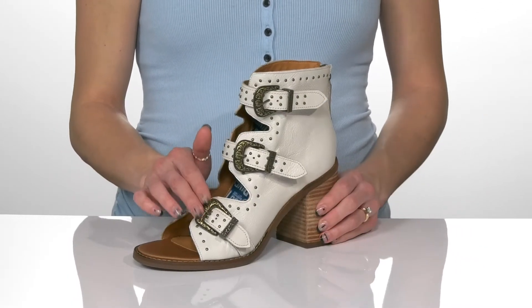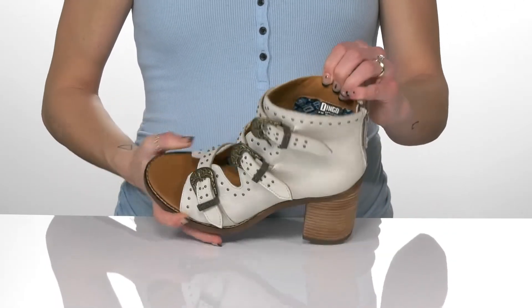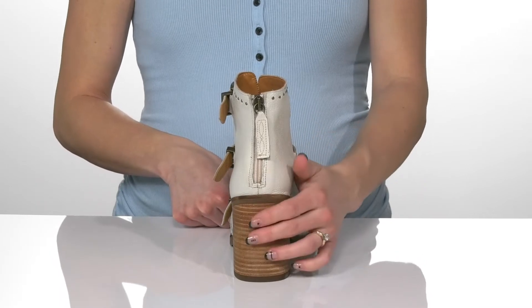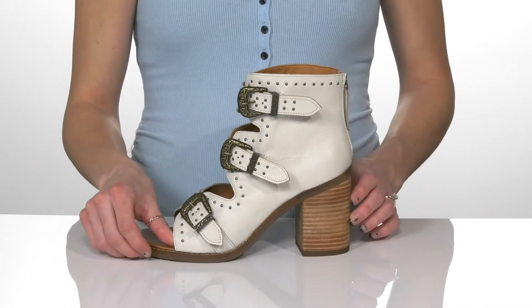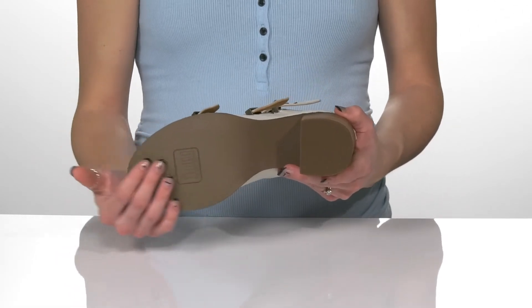These stylish buckles are actually functional. They have a man-made lining inside and you can get these on very easily with a zipper closure at the back. The heel will give you over a three inch boost in height and underneath there's a man-made outsole.